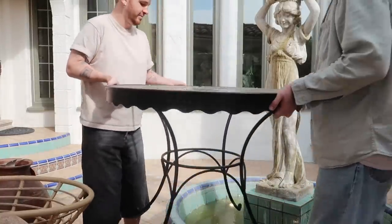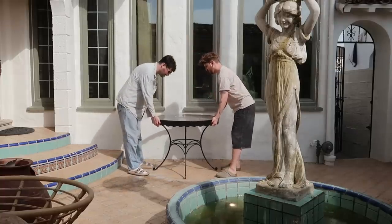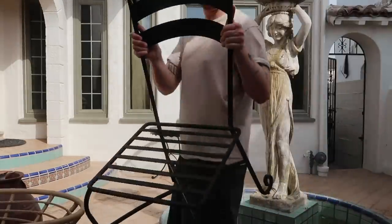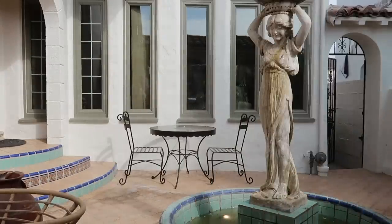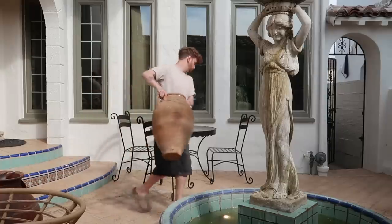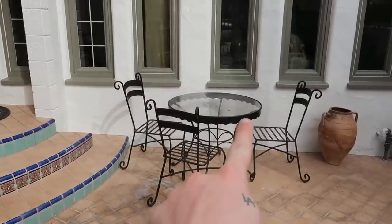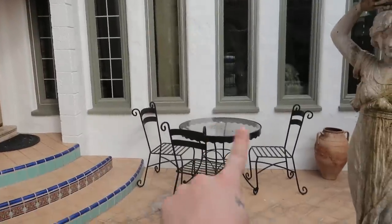I found two of these tables on Facebook. I think I got both for around $250 — it was $150 for one, and then she mentioned she had a second, so I said yes. Look how great the chairs are with their little swirls. I love the scalloped, wavy edge detail on this table. I have another one of these tables with three more chairs up on the large balcony on the other side of the home.